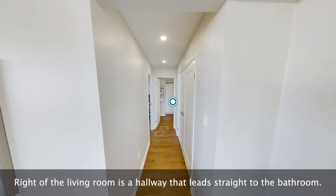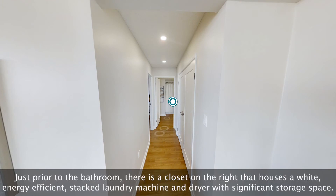Right of the living room is a hallway that leads straight to the bathroom. Just prior to the bathroom, there is a closet on the right that houses a white, energy-efficient, stacked laundry machine and dryer with significant storage space.